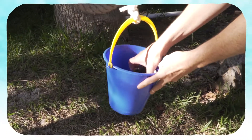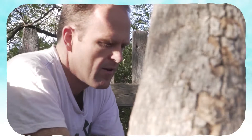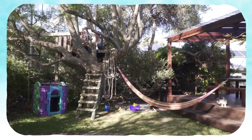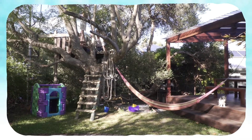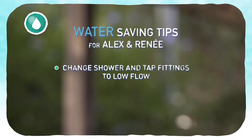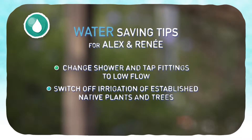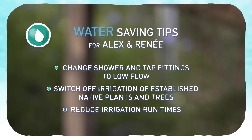At Alex and Renee's, water usage was quite high compared to the rest of the homes in the study, and we found that there were some easy ways to make savings. Here's what we advised them to do: change shower and tap fittings to low flow, switch off irrigation to established native plants and trees, and reduce irrigation run times.